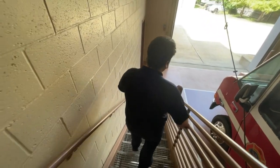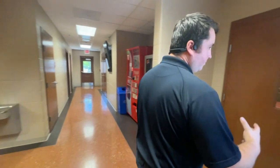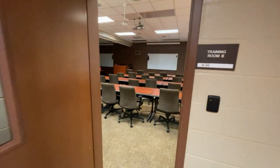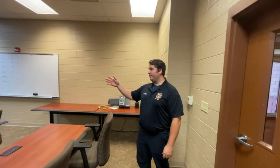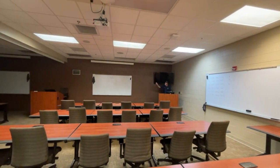Just like you guys, we have to study, take tests, and take classes all year. This is our training room — through this door you can see where we'd be in class for a lot of time. It looks like we just made it in time to watch this year's safety video for Fire Prevention Week.